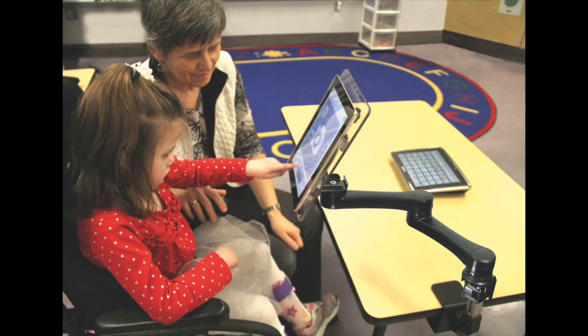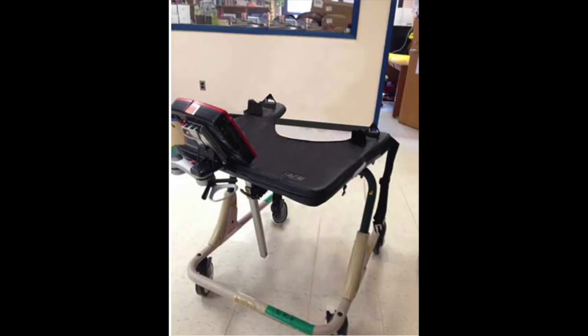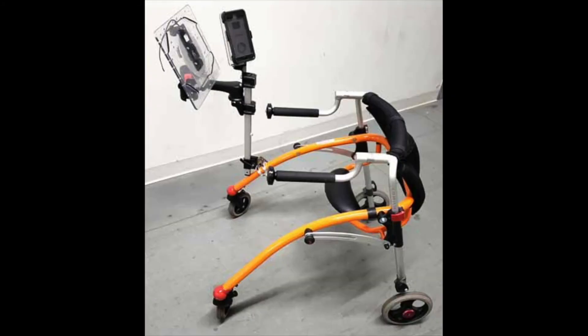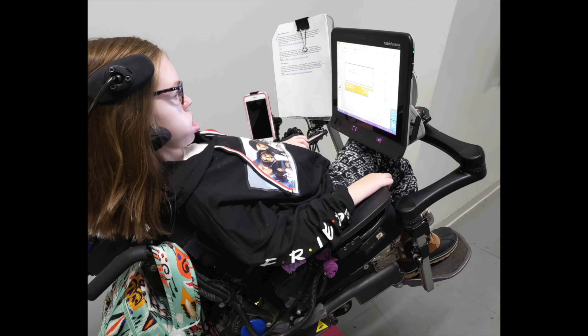Julie, an OT in an elementary school, said the MountainMover was instrumental in improving her students' communication success. She attached mounting systems to tables, adapted classroom chairs, standers, gate trainers, and more. This provided her students with constant access to their communication devices in every environment throughout the entire day. Staff also experienced a significant decrease in device setup time.